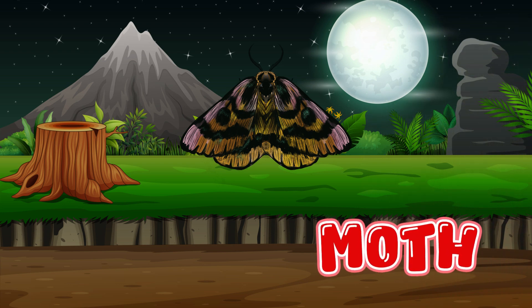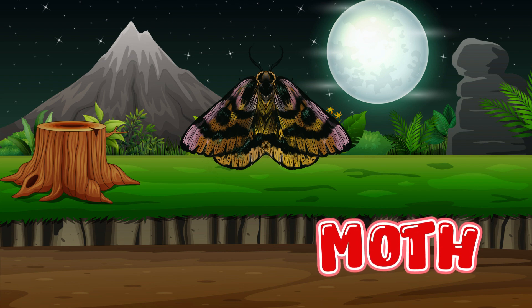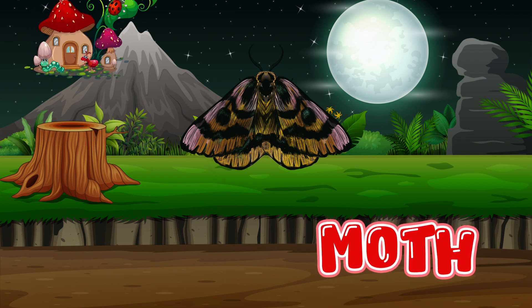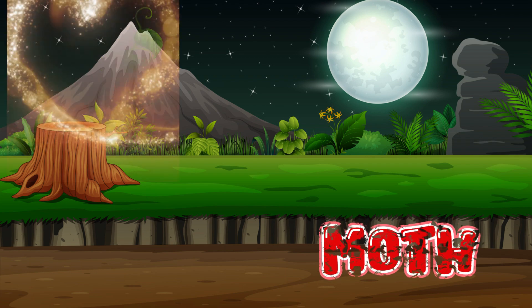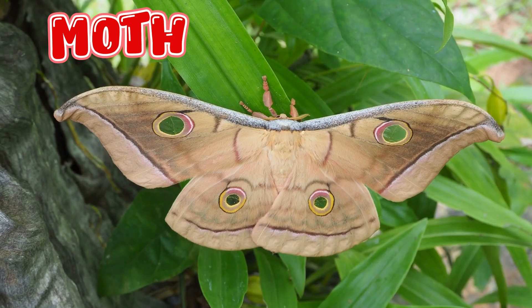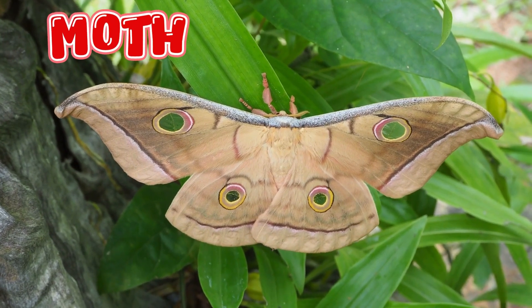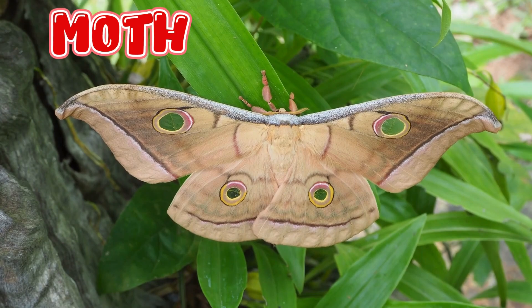Moth. Moths are nocturnal, which means they are awake and flying at night. Moths are attracted to lights at night.